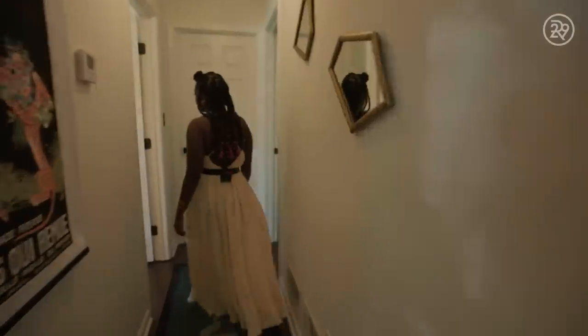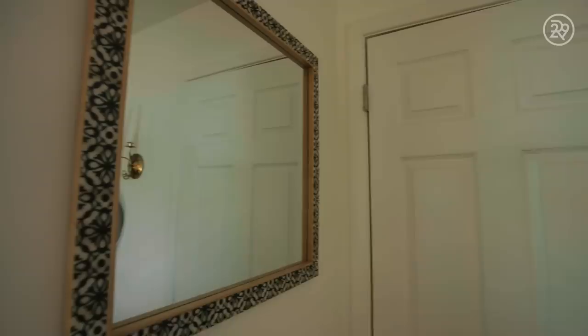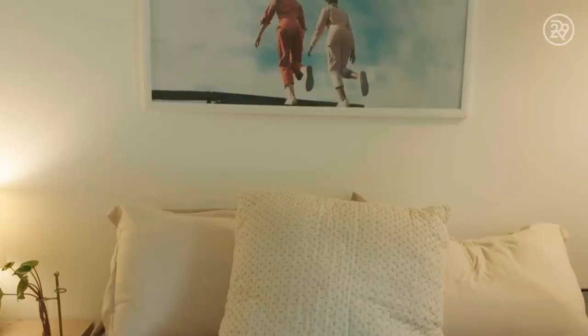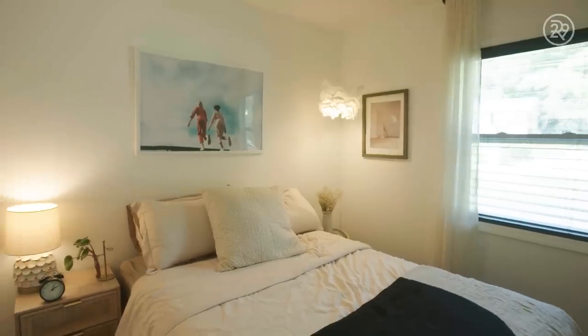The guest bedroom — I definitely wanted my guests to feel like they can get a good night's sleep, so I try not to keep the color palette too busy in here. It's very neutral and very calming. I also have one of my own photos featured here that I feel like really ties the entire room together, and people say they always sleep great in here.